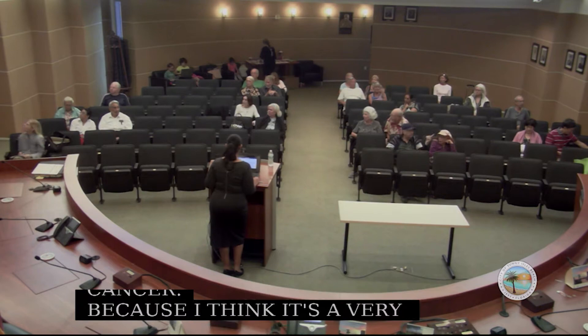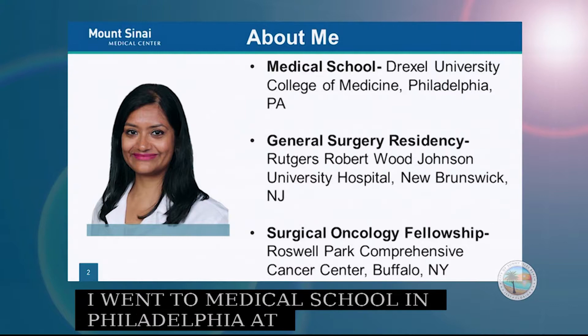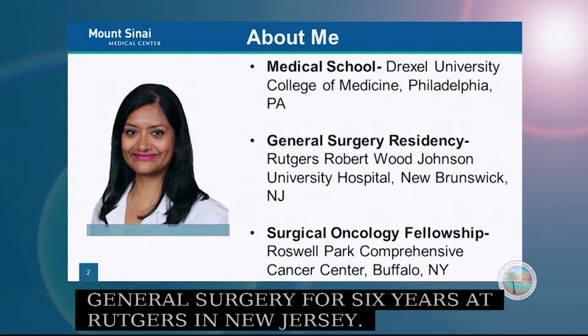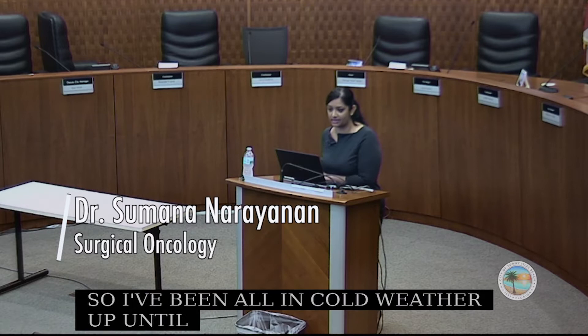Just a few words about me. I am from the Northeast. I went to medical school in Philadelphia at Drexel. I did my residency in general surgery for six years at Rutgers in New Jersey, and then I completed a surgical oncology fellowship in Buffalo, New York, at the Roswell Park Comprehensive Cancer Center. I've been in cold weather up until the last few months — I moved here in August to start working at Mount Sinai Medical Center.